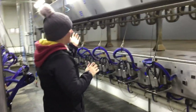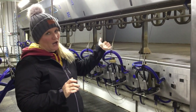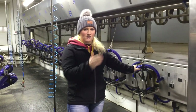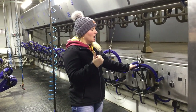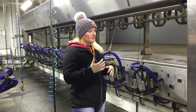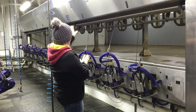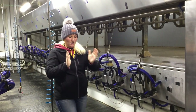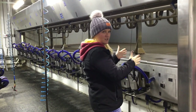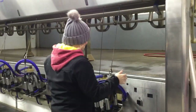This parlor — the style that it is — is called a double 12 parallel. Double 12 because there are 12 milking units on each side of the parlor, so we could be milking 24 cows at a time. Parallel because as the cows walk in they exit from the back where the overhead garage doors are — they walk straight in and then make a 90-degree turn so their back end is facing us down in the parlor.